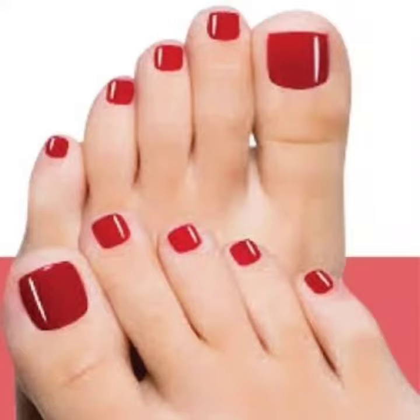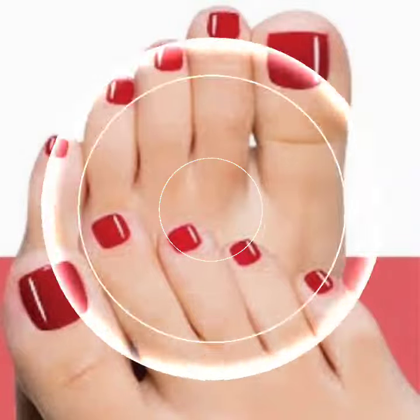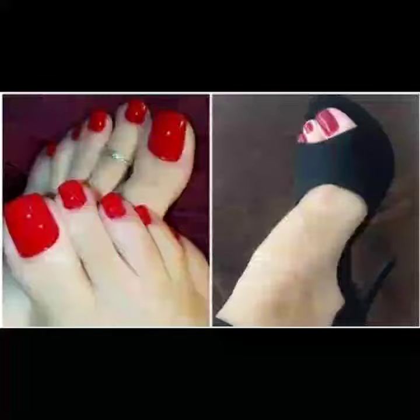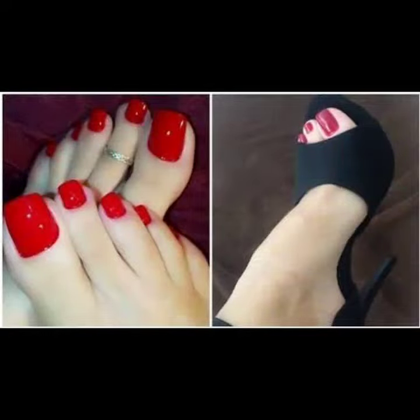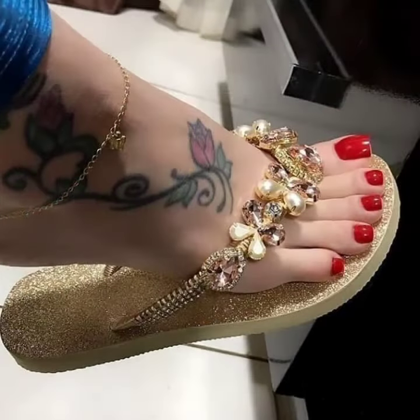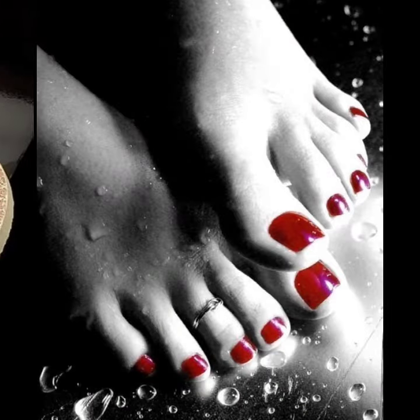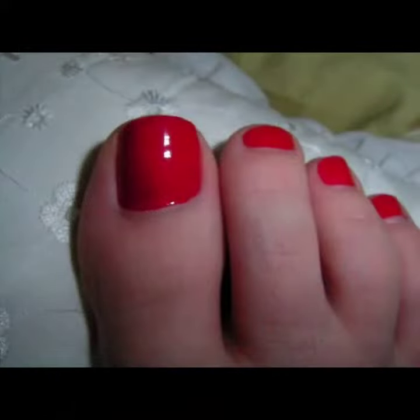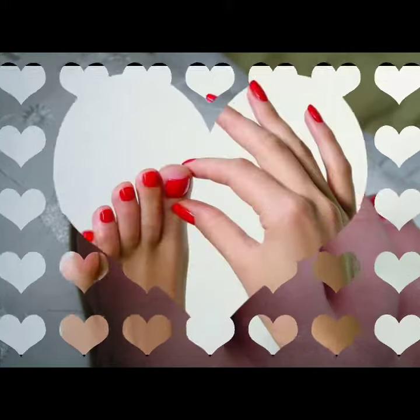Hello friends, welcome back to my channel. How are you friends? I hope you will be fine and enjoying the best condition of health. Keep smiling! This is a very beautiful, amazing and more stylish collection of women's toe red nail polish and beautiful women's feet.